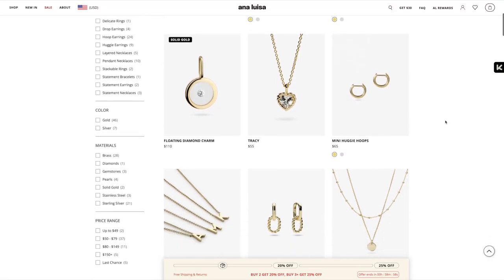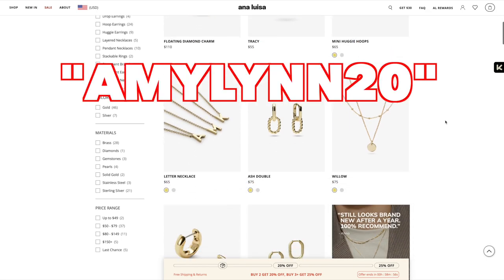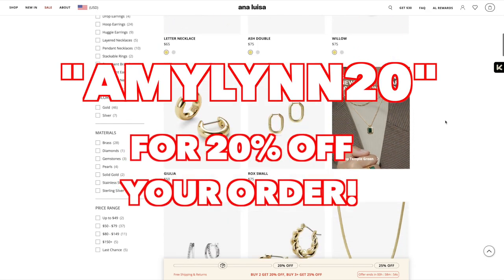They have upped my discount, so if you want to try Ana Luisa, use my code AmyLynn20 for 20% off your order. I will have the website link down below and I'll also link these earrings down below if you're interested. I'm obsessed with these — especially if you're going to wear your hair up for the day, a little pizzazz on your ears. So thank you Ana Luisa for sponsoring this video, and thank you guys for supporting if you buy any jewelry.